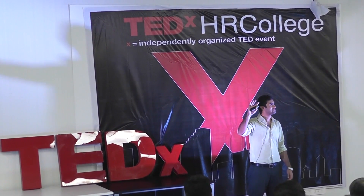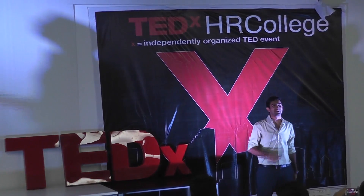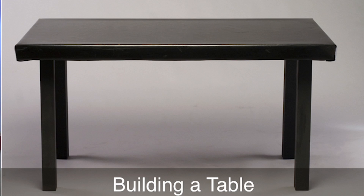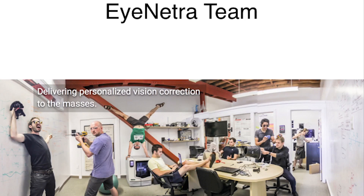I don't know if you guys have built a table before. This is my story about building a table and starting a company. It all started back at iNetra, a startup from the MIT Media Lab.